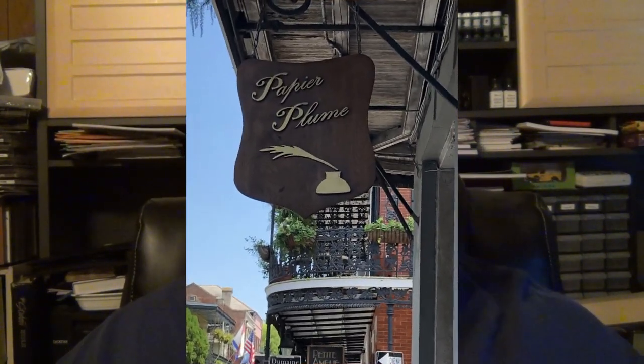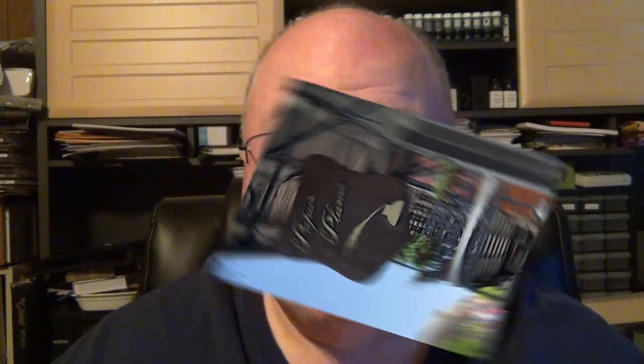After we left Lafayette the next morning, we took a swing through New Orleans. And I said, if I'm going to New Orleans, I've got to go to the French Quarter and visit Papier Plume. Now, this is my second trip that I've ever been to the French Quarter. This time we went to Royal Street and found Papier Plume.